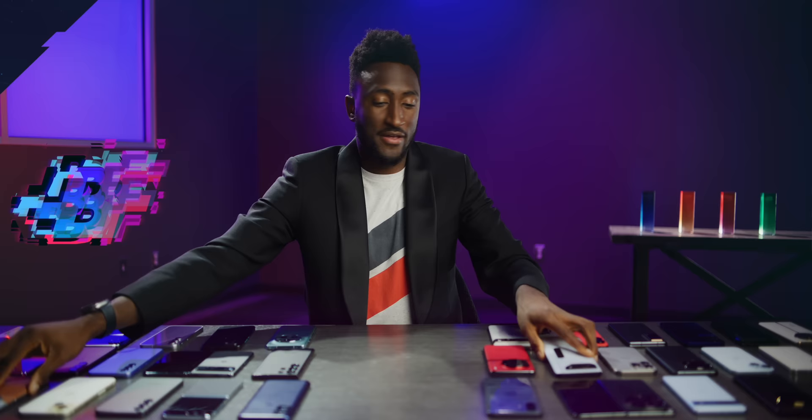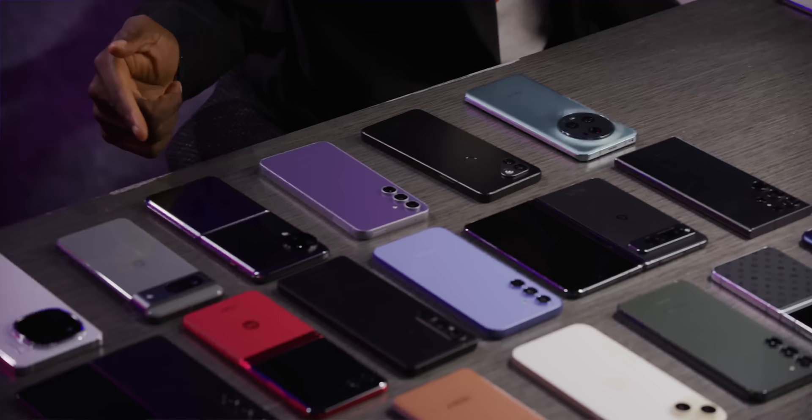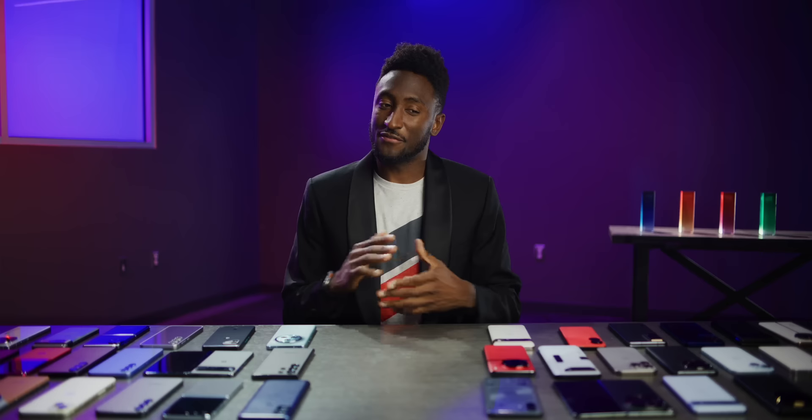Next category: best compact smartphone. The pickings get slimmer every single year, because not only are smartphones getting bigger, but even the smallest phones from major companies are drifting away from small — the Pixel 7a and Galaxy S23 baseline are both 6.1-inch screens. It's tough to find a truly small phone with all the flagship features, but luckily there's one that really did it, and you probably already saw this coming.